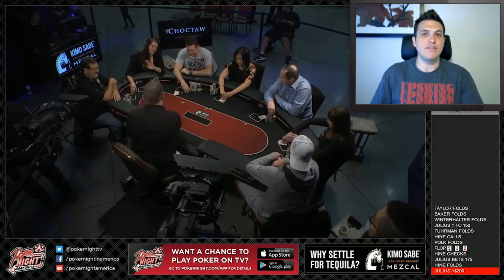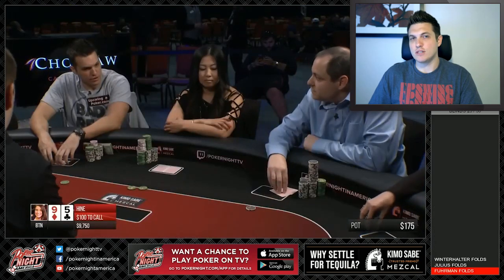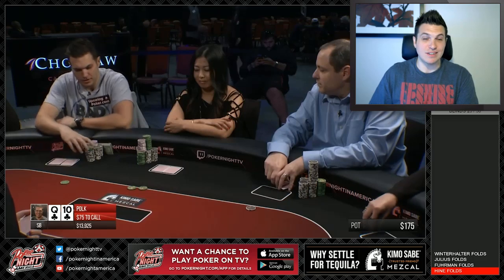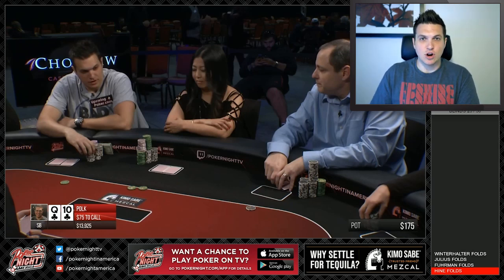Our hand begins with David Baker straddling it up under the gun to $100. The action then folds to me in the small blind with Queen-10 suited. When you're in the small blind and there's a straddle, it's definitely not a good situation. It's bad enough when it's just small blind and big blind, but now there's another blind out there — two people you have to get through, and they have position on you not just post-flop, but also pre-flop. Also, your odds to play are worse; you have only a fourth of what effectively is the big blind in the pot. So in general, in this spot, you have to raise somewhat conservatively and then pick your spots wisely.